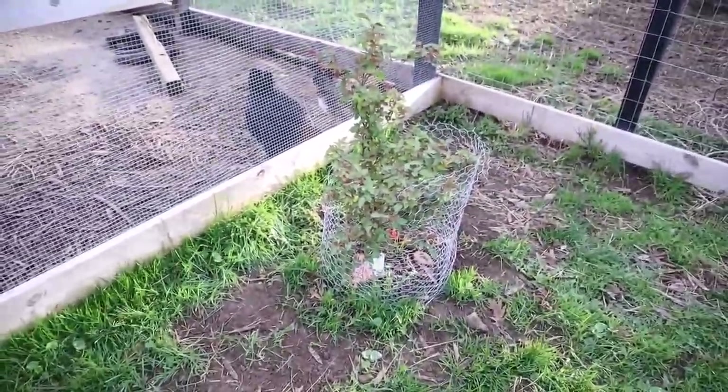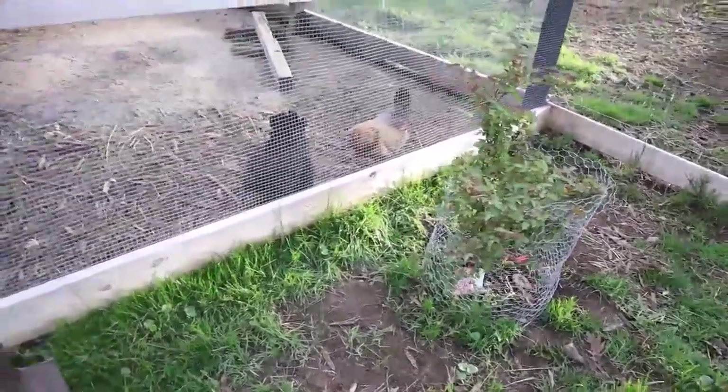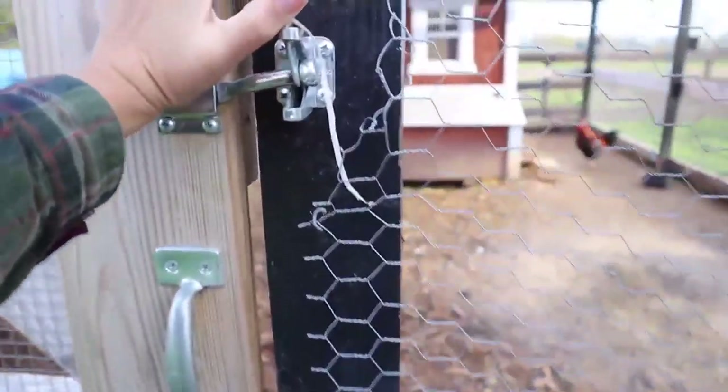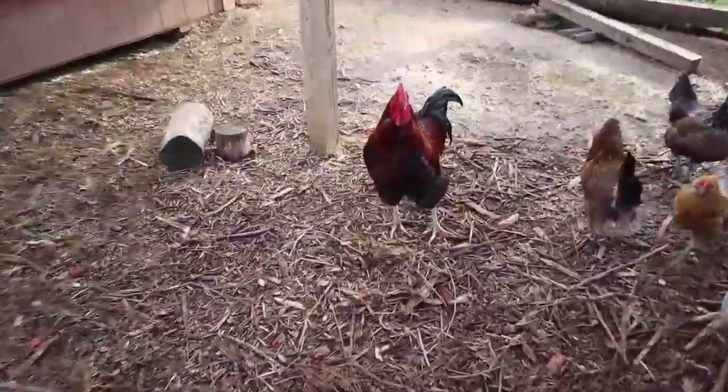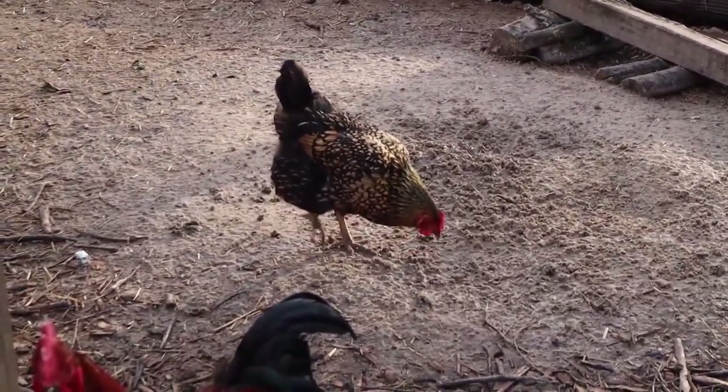We did a climbing rosebush here. The goal is for it to climb all along the run. The petals will fall and they're really good for the chickens. For our resident Rue — so good to see you, pretty girl.